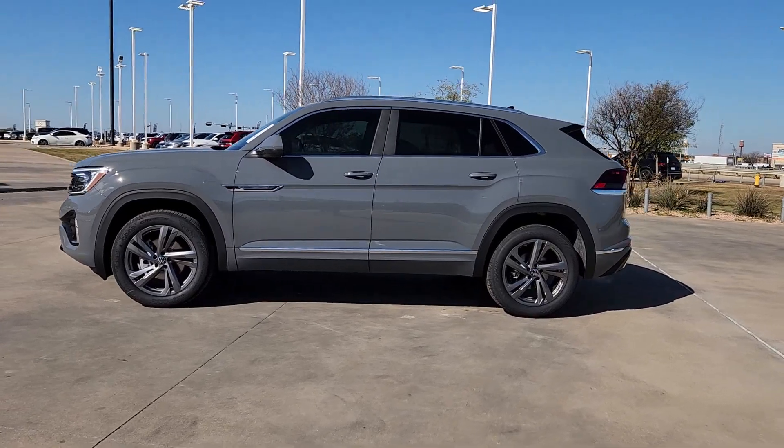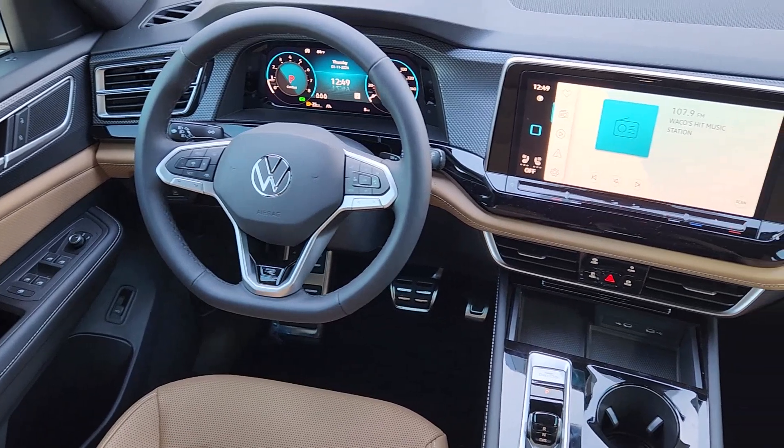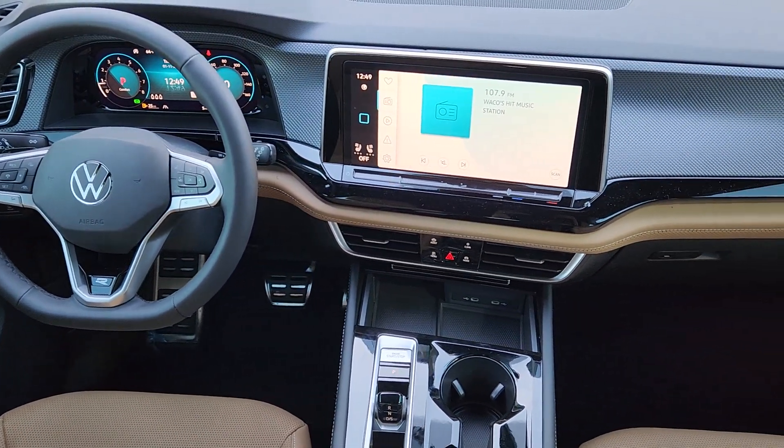Don't miss the opportunity to drive this striking Atlas Cross Sport 4Motion. Our team will give you an outstanding road test experience. Stop in today.